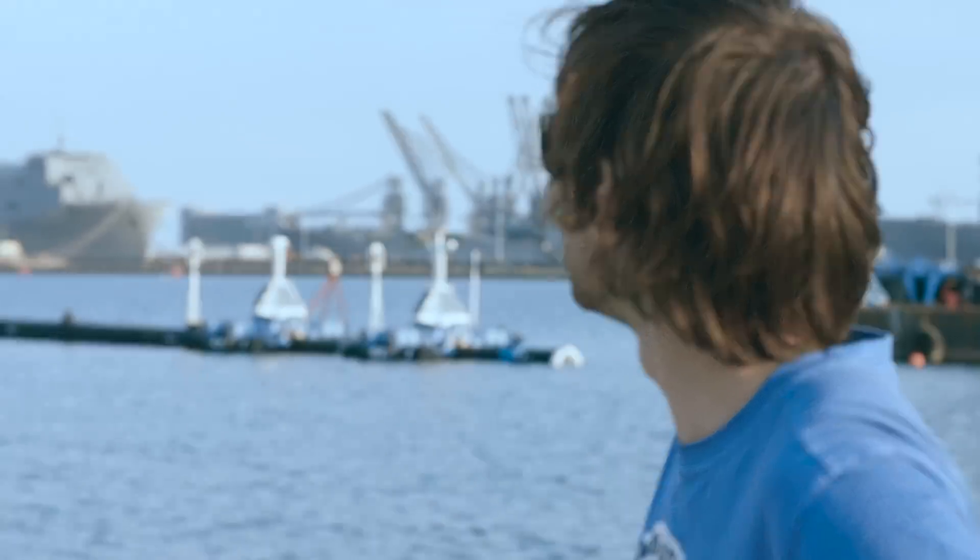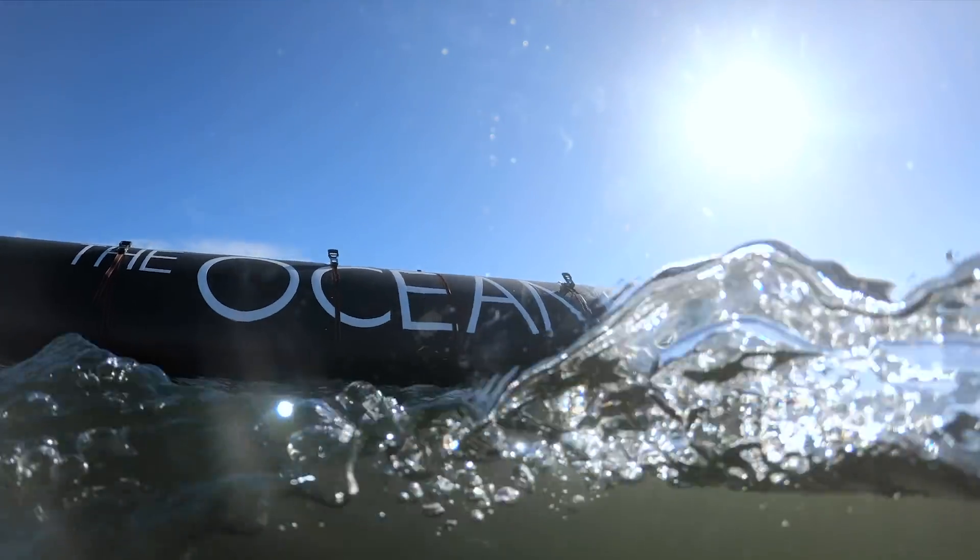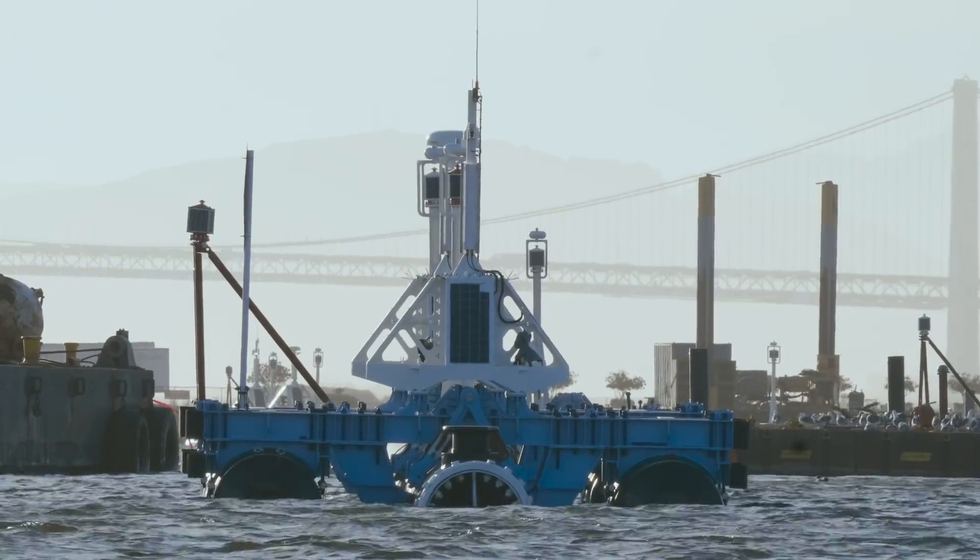But that doesn't mean that all risks have been eliminated. Truly the only way to prove that we can rid the oceans of plastic is to actually go out there and deploy the world's first Ocean Cleanup system. And there are three main risks that we hope to be able to tick off in the coming months.